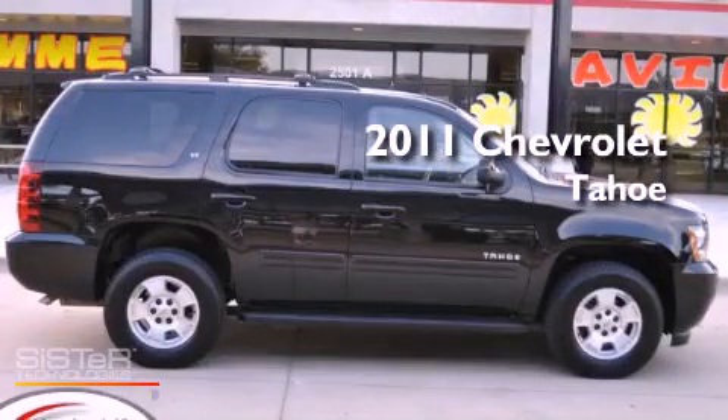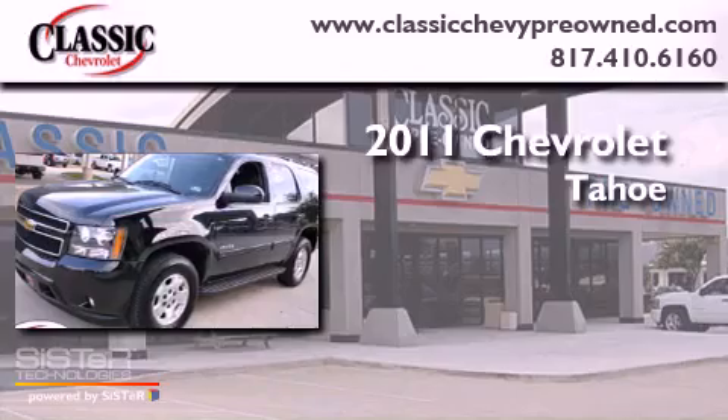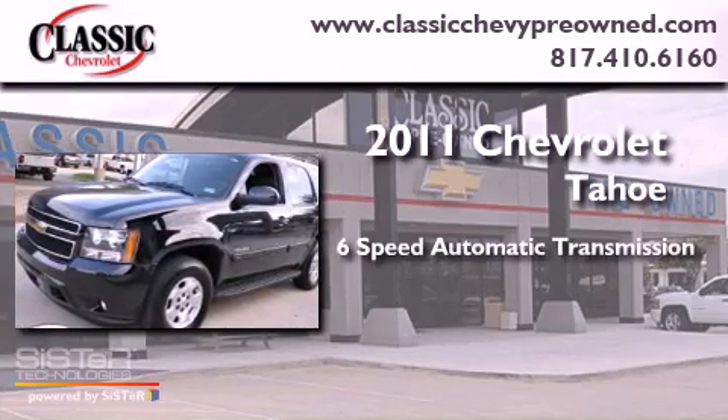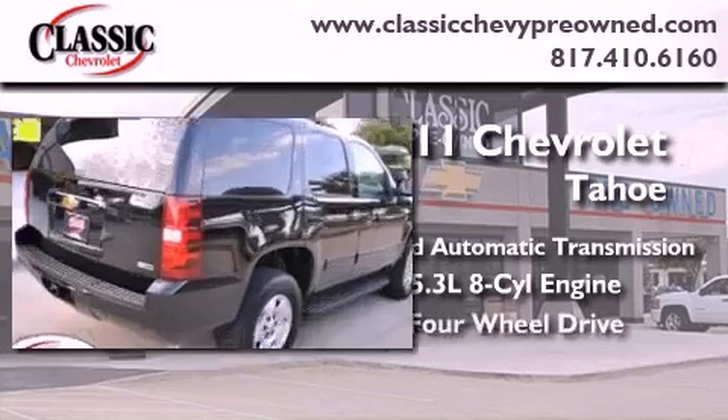This is a certified pre-owned 2011 Chevrolet Tahoe. This SUV has a six-speed automatic transmission, a 5.3 liter V8, and four-wheel drive.